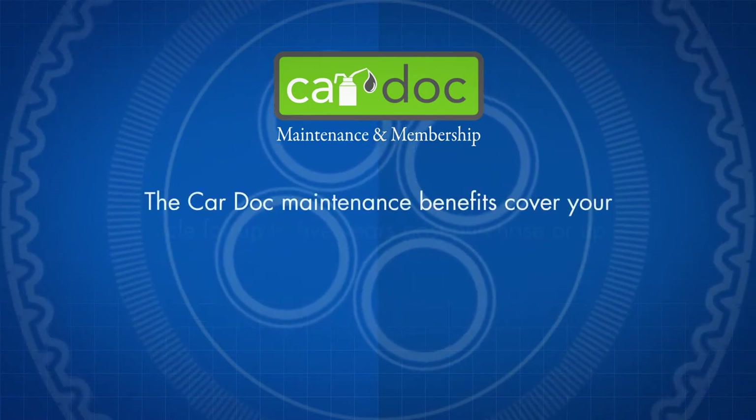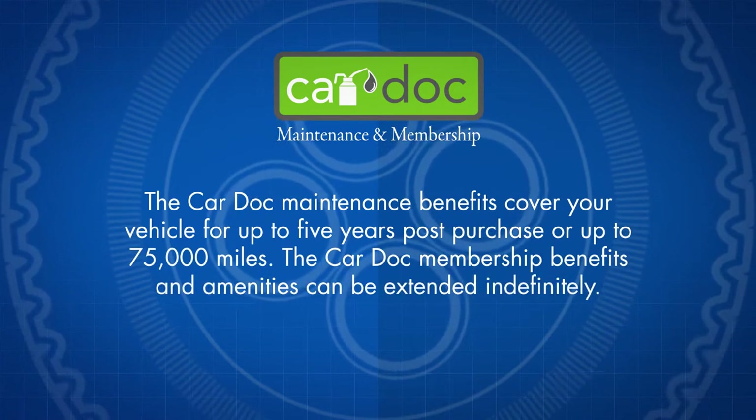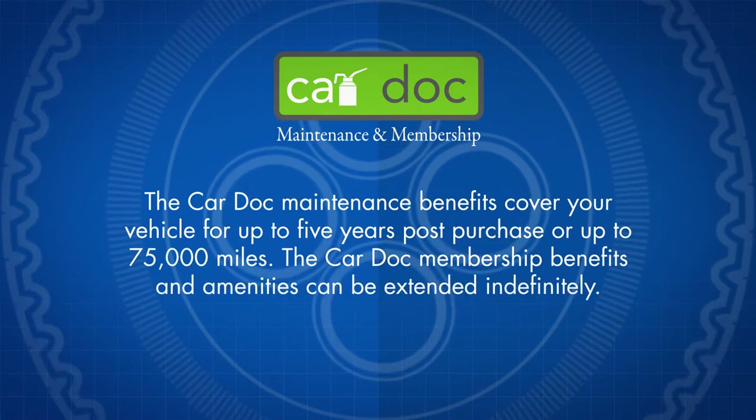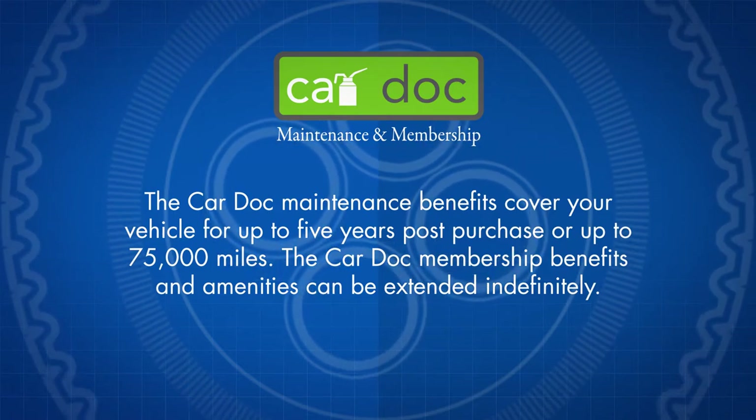The CarDoc maintenance benefits cover your vehicle for up to 5 years post-purchase or up to 75,000 miles. The CarDoc membership benefits and amenities can be extended indefinitely.